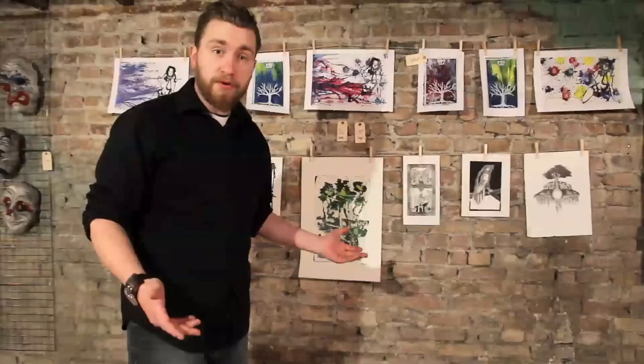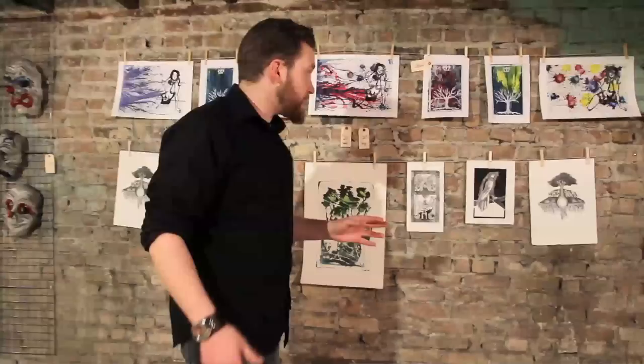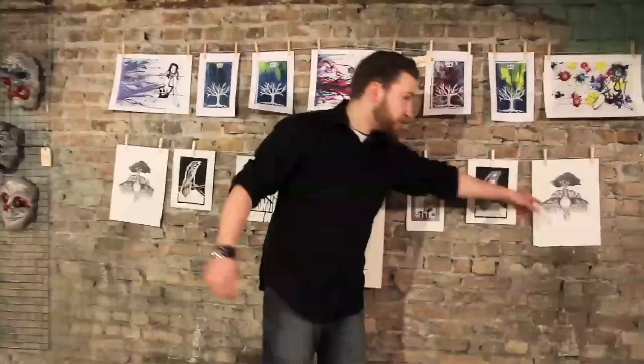Then over here, we have a wall of all my prints — different types of stuff that I've done over the few weeks and months. A few of them are old, but I tweaked them up and repainted them and cleaned them up. We got some colored ones, we've got some girls, we've got some trees, we've got some birds. I like birds and trees a lot.